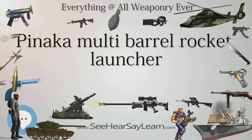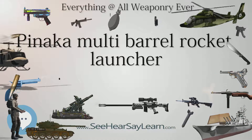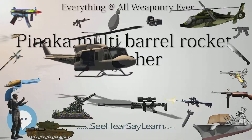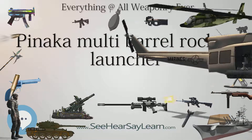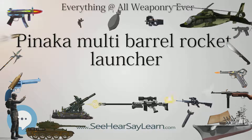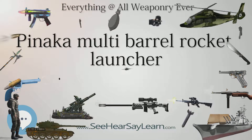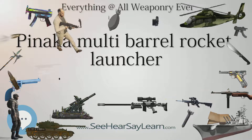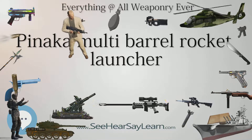Presently, two regiments of Pinaka have been inducted by the Army, an additional two are on order, and the MoD has cleared an RFP for six more regiments. The Indian Army has plans to operate a total of 10 regiments by 2022 and increase this to 22 within the next 10 years as the older Grad MLRS regiments are retired.